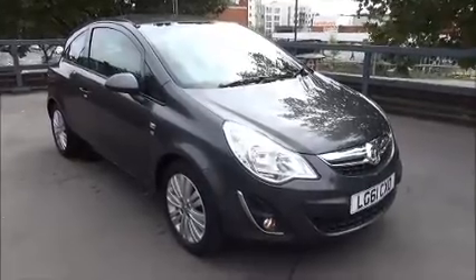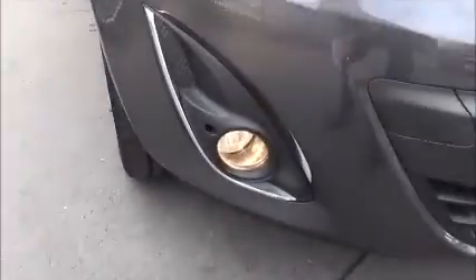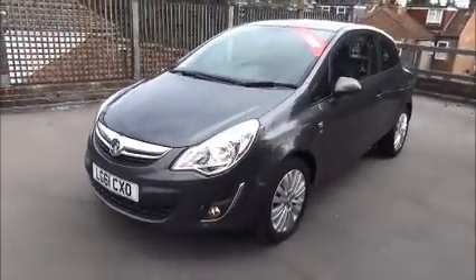Looking at the front of the vehicle, it comes with daytime running lights, front fog lights, Vauxhall wraparound headlights, Vauxhall chrome styling, and a colour coded front bumper.